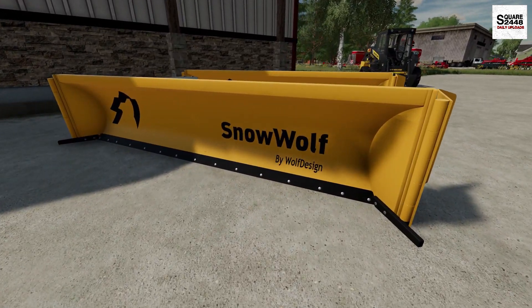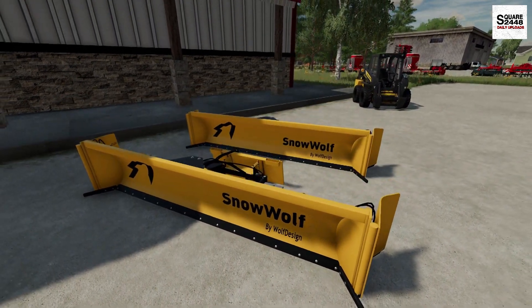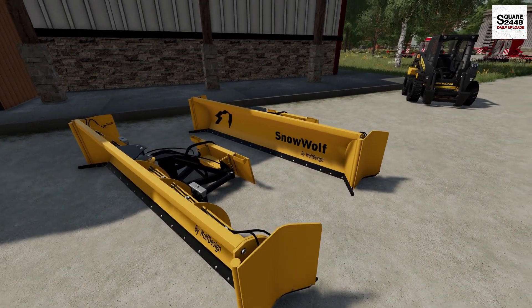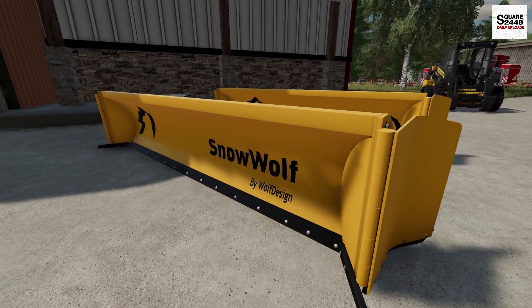What do we have over here? Snowwolf plows — for sale, $500 discount. You know what, I'm going to buy both of these. I've been looking for some new plows for the skid loaders, so I'm going to go pay for these and get them loaded up.